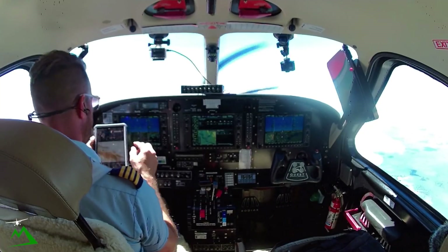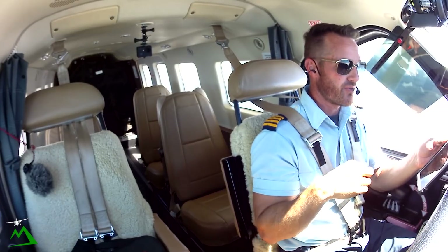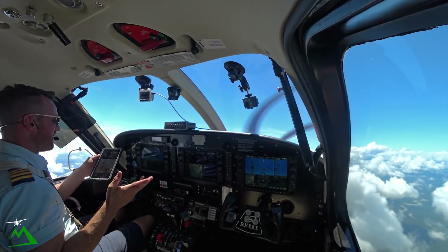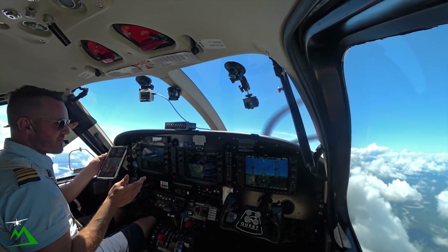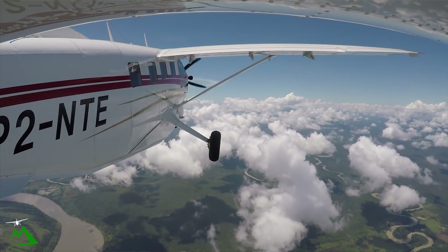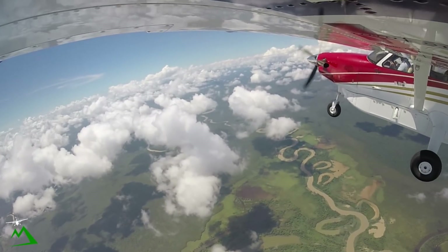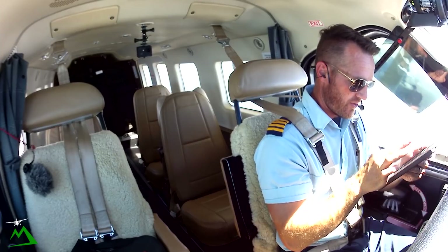I'll leave the coordinates in the description if you're interested in flying on your own home flight simulator and want to see if it's on Microsoft Flight Simulator 2020. I don't know if it is or not, it might be. But check out the coordinates down below or look it up on Google Earth.